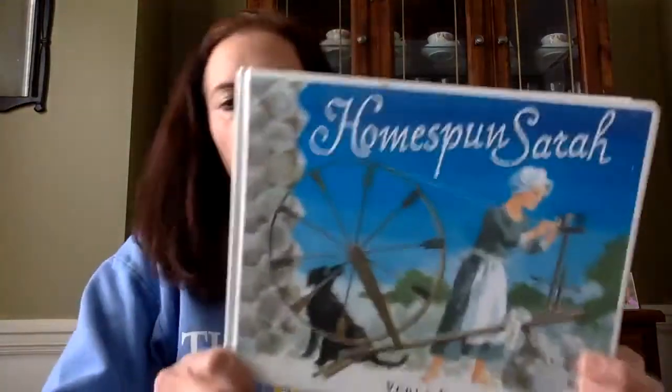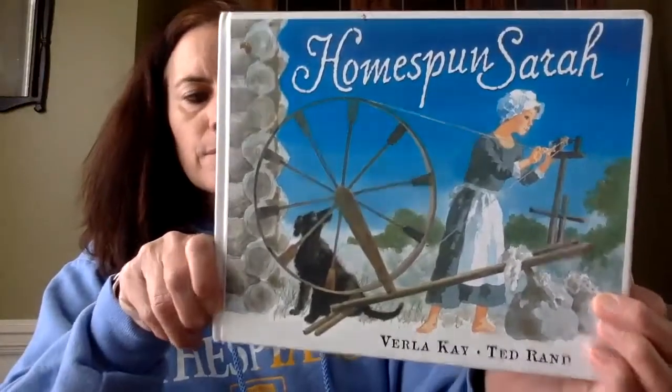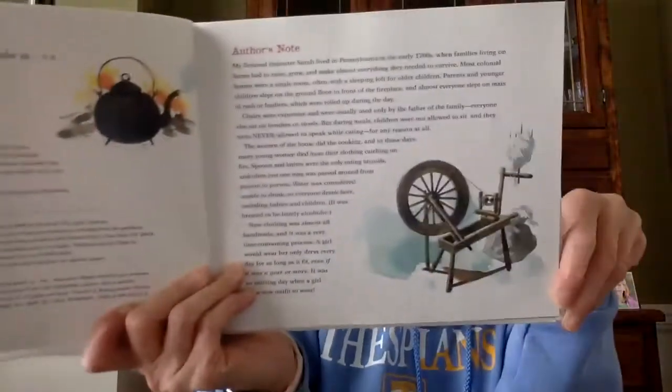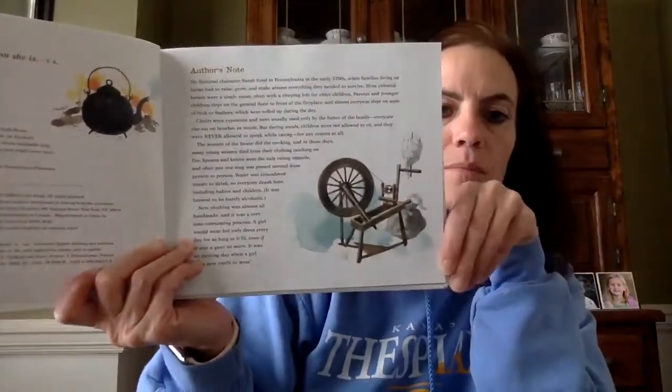Hi Liberty View for our Northeast region. Today I'm going to read to you Home Spun Sarah, written by Virla Kay and illustrated by Ted Rand. This is based off a fictional character — which we know means made up — a character of Sarah that lived in Pennsylvania in the early 1700s. That's why this would be from the Northeast region, because she's from the state of Pennsylvania.